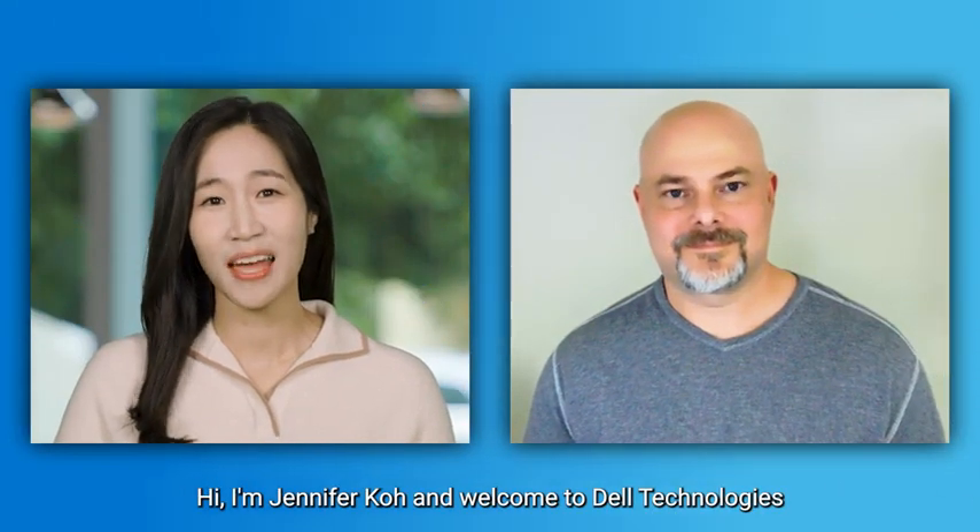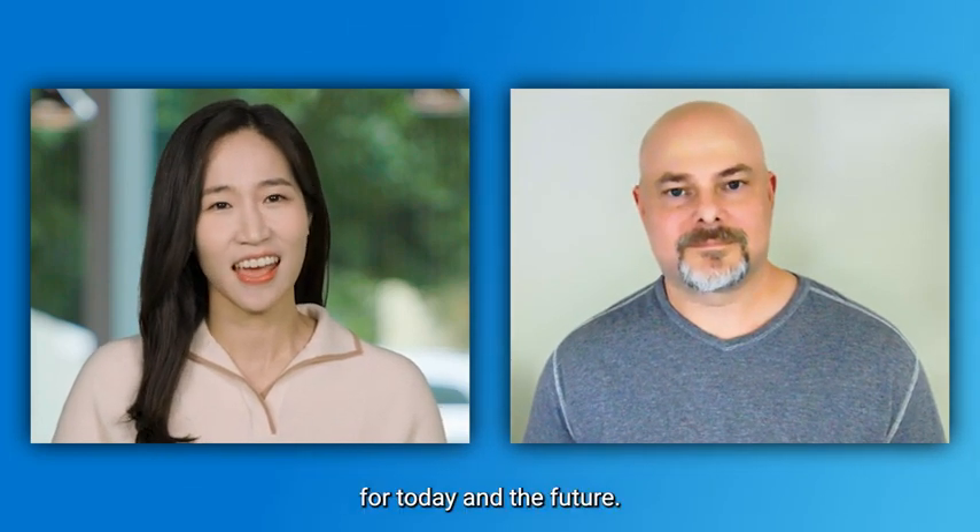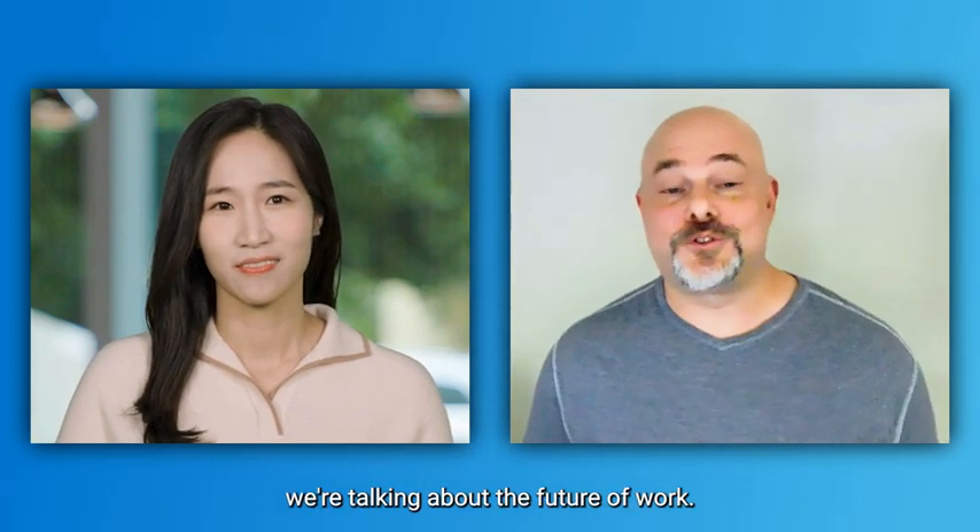Hi, I'm Jennifer Koh, and welcome to Dell Technologies' special LinkedIn Live series on Dell's latest technology and innovation for today and the future. And I'm Mike Bassoor, and today we're talking about the future of work.